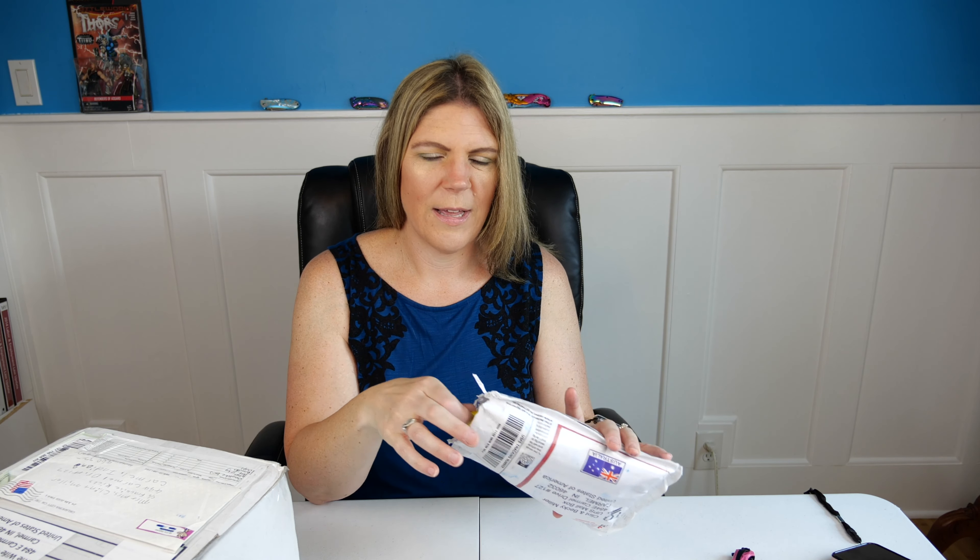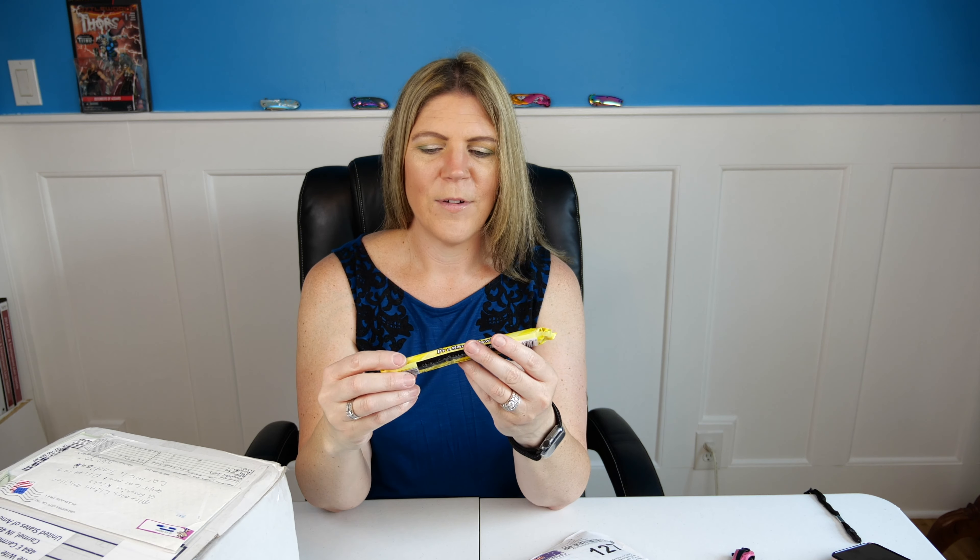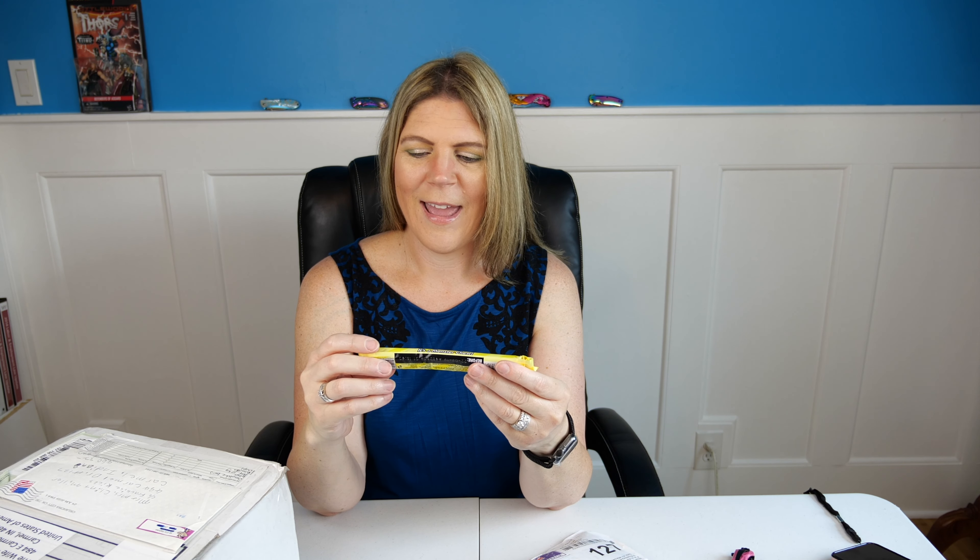Oh, I see something super cute — look, it's a koala holding the flag, and it's one of those that you squeeze his little back and his paws open up. Look how cute that is! That's gonna be super cute clipped to something here in my office. And it says 'I Love Australia' on the back side.